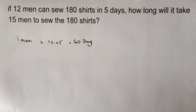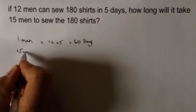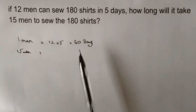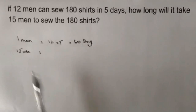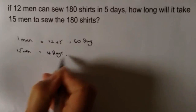So then the question is: how long will it take 15 men to sew the 180 shirts? Well, 15 men are going to be 15 times faster to do the job. So we've got 15 men, and rather than taking 60 days for 1 man, it's going to be 60 divided by 15. So it's actually going to take them 4 days to do this job.